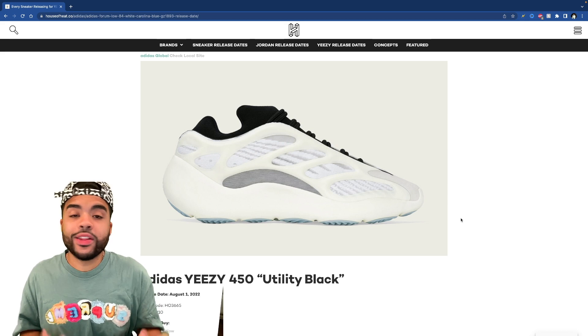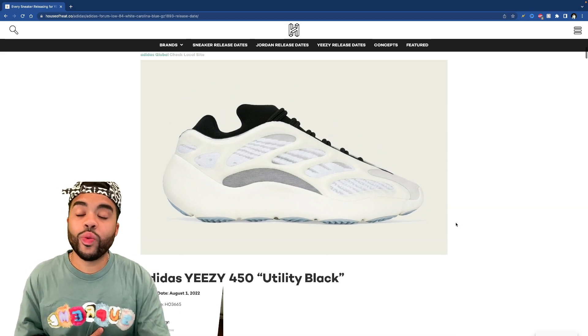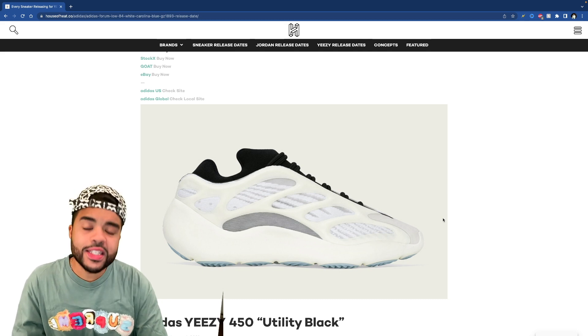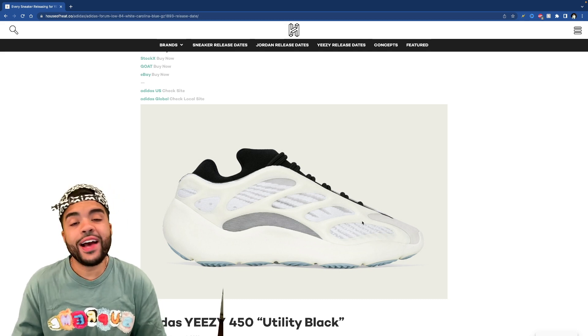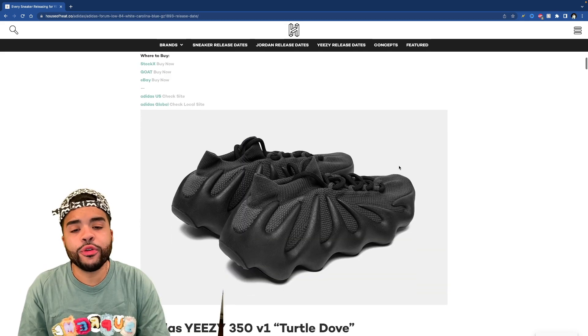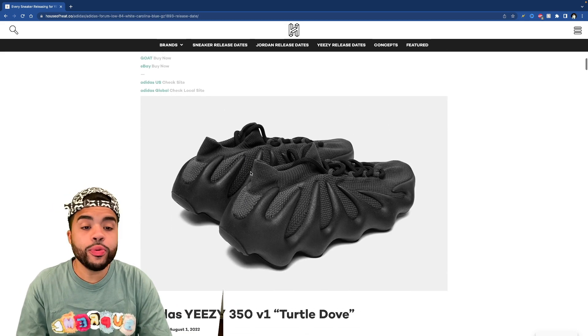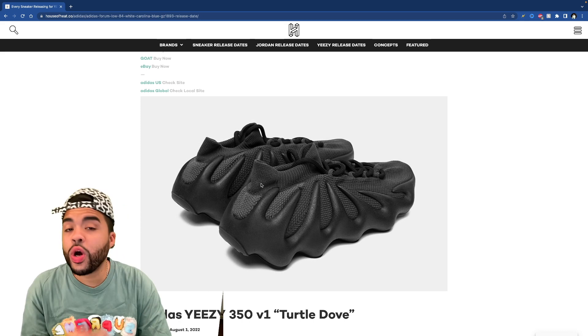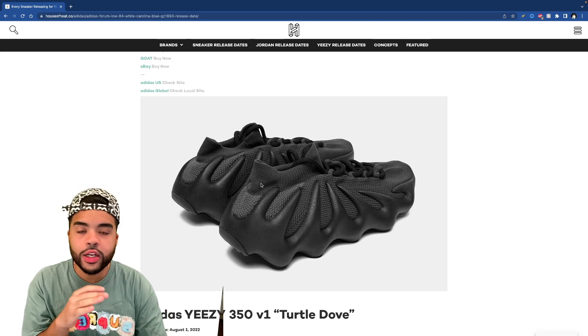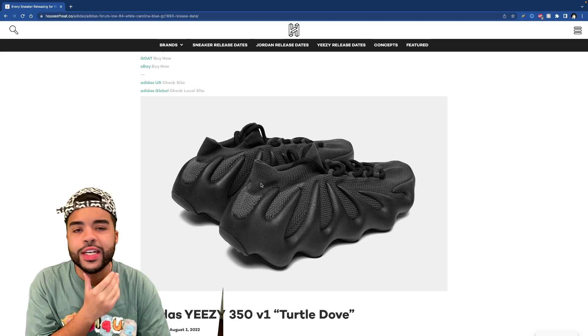First we got the 700 V3 Azael, which is the OG colorway — I would love to have these in hand, I don't have any V3s. Then there's the Utility Black 450s, which is a new color. People call these the Szechuan sauce dumpling joints, but I might be going for them — I want to try them on feet and see what the vibe is.